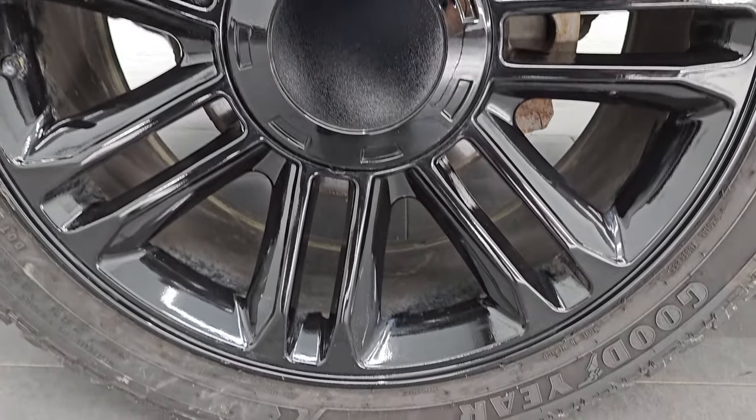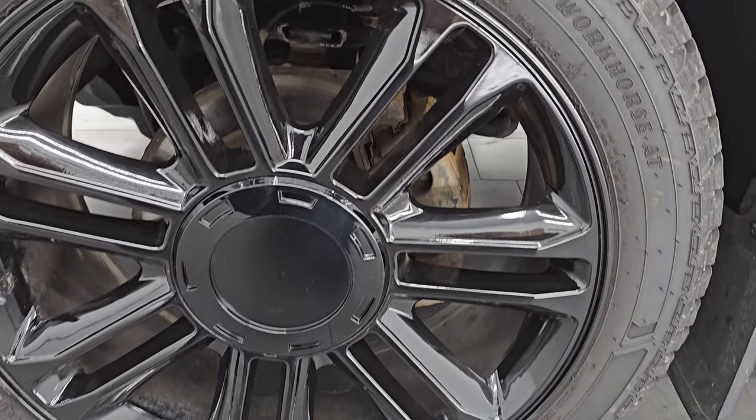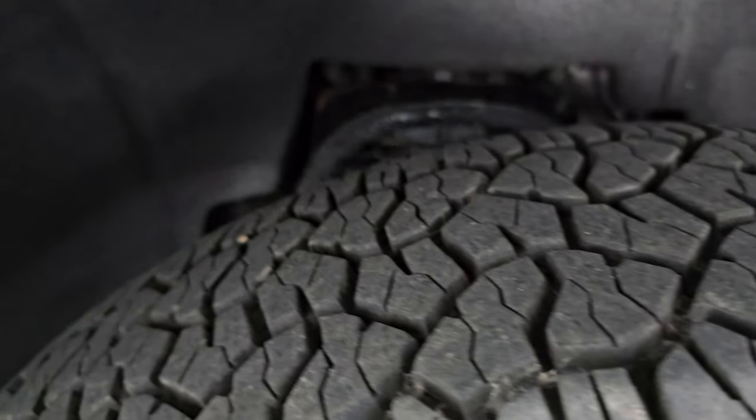It comes with some 22-inch painted alloy wheels and has Goodyear Wrangler Workhorse AT tires. These are 285/45 R22s and I would say they have probably about 70 to 80 percent of the tread left on them, maybe even a little bit more.